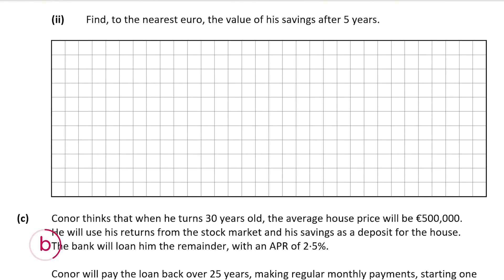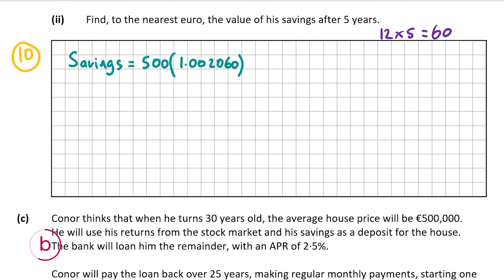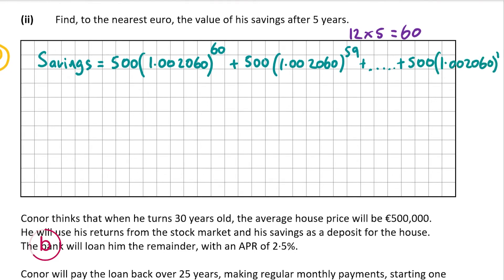B part 2, worth 10 marks, asks us to find correct to the nearest euro the value of his savings after five years. The first €500 he puts in is compounded for 60 months (12 months × 5 years), giving 500 times 1.002060 to the power of 60. The second €500 is compounded for 59 months, and this pattern continues down to 500 times 1.002060 to the power of 1 for the final month's lodgment.